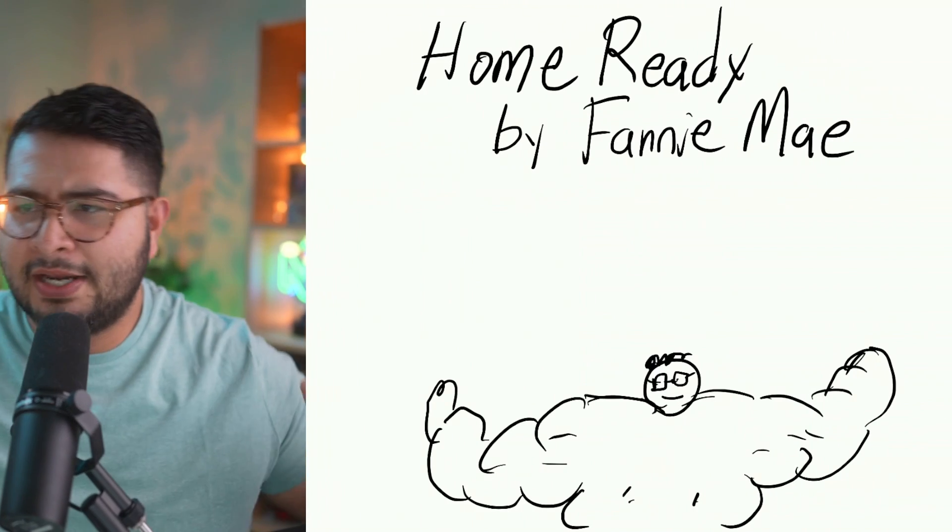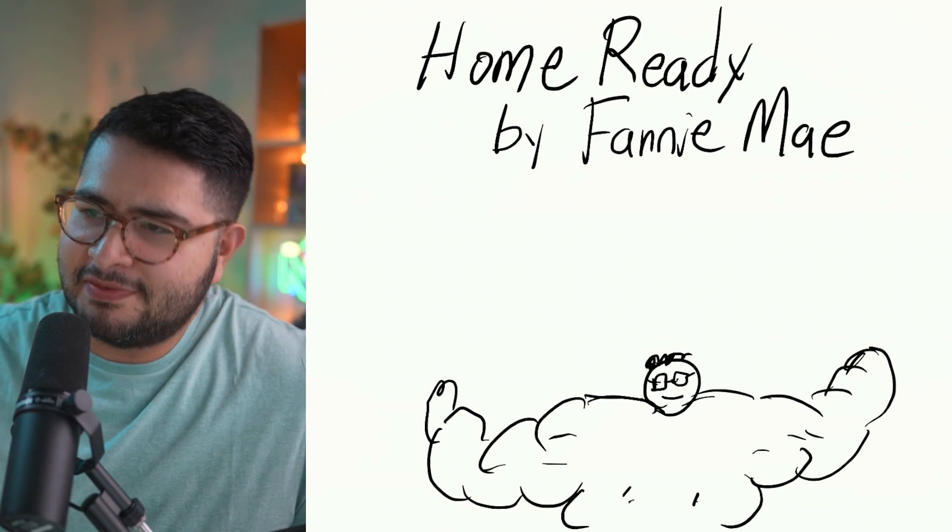How does the Fannie Mae HomeReady mortgage work? How do you qualify for it? Is it good or bad? All the resources I'm going to use in today's video will be available in the description below, so before you go talk to a lender you'll know what you're talking about. You can ask questions that help you interpret these documents — all of this is publicly available anyway.